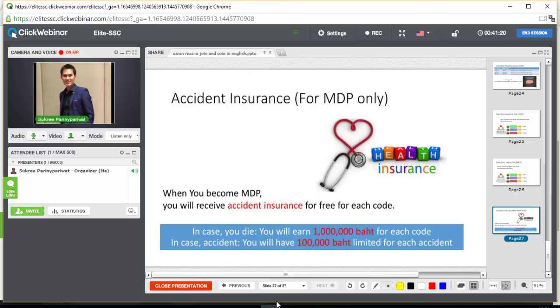Lastly, accident insurance is provided for Manager, Director, and President only. When you reach MDP level, you will receive accident insurance for free for each code. In case you die, you receive 1,000,000 baht per code, which you can leave to your wife or your children. In case of an accident, you receive 100,000 baht per accident. You don't need to buy insurance on your own — the company treats you like a VIP customer.